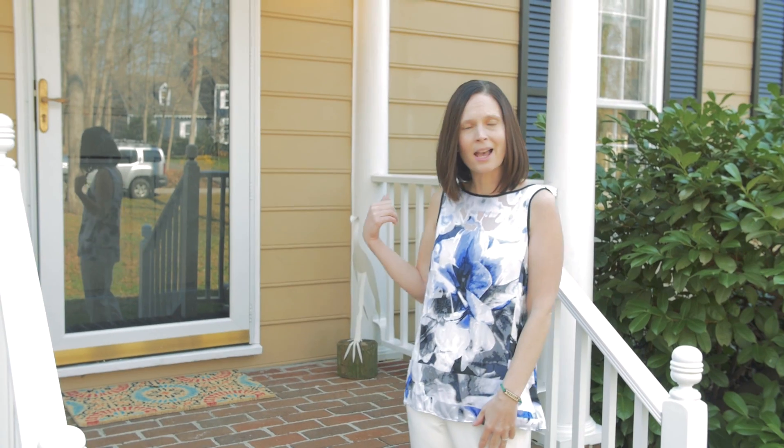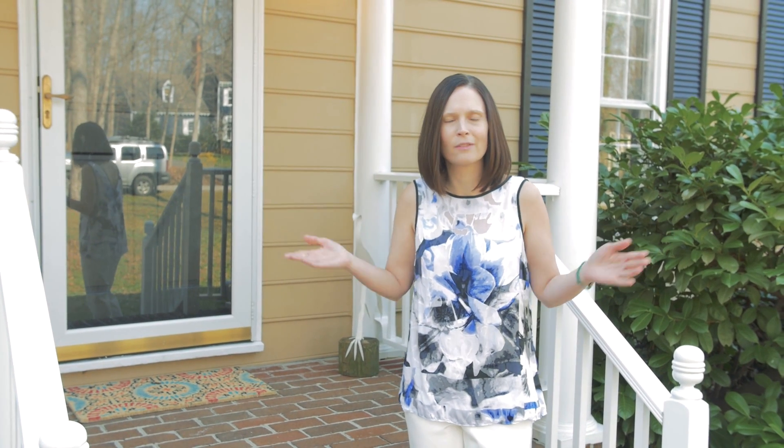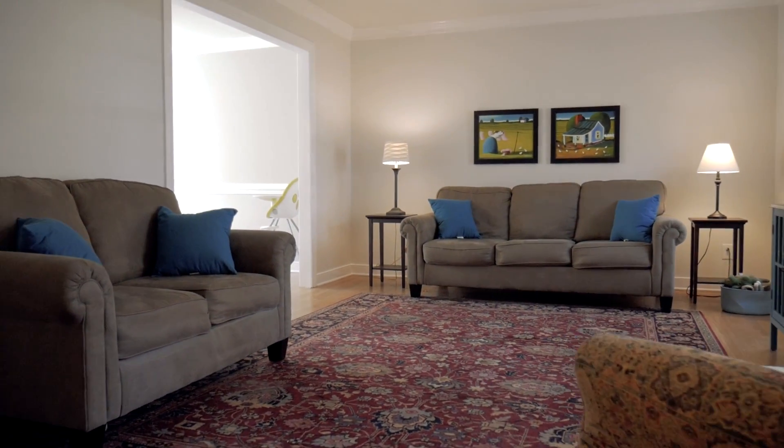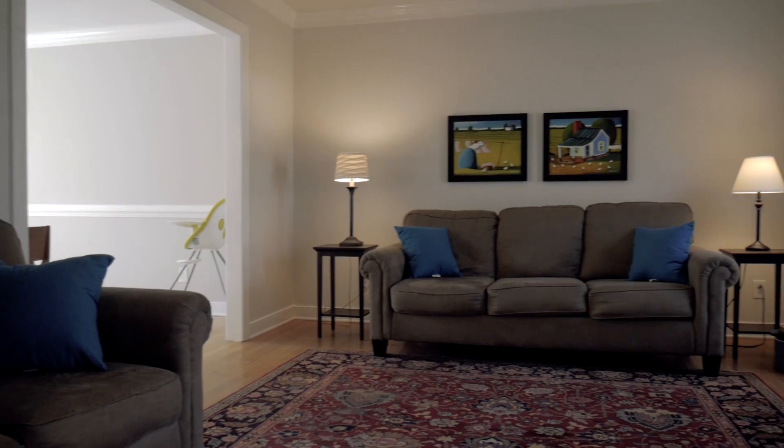Now let's head on inside and take a look at this beautiful Young House Love inspired home. The living room is a breath of fresh air with new paint and hardwood floors.